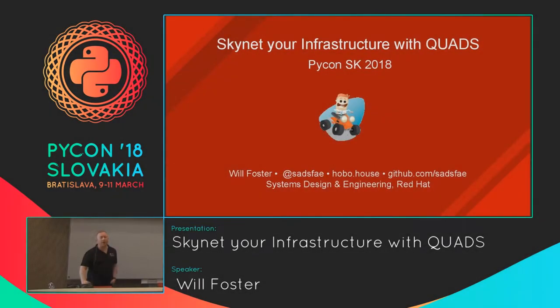Thanks for having me here today. My name is Will Foster. I work at Red Hat on the performance and scale engineering side of the house. My job is mostly in the DevOps infrastructure area. Today I'm going to talk about a project called Quads that myself and my colleague built to solve some of the problems we have with mass provisioning of large sets of infrastructure and networks on demand.